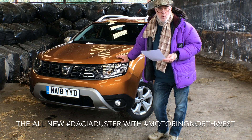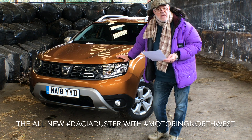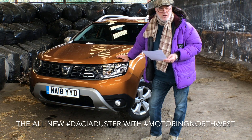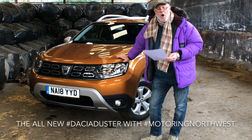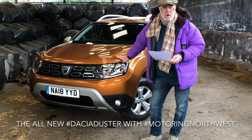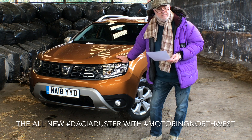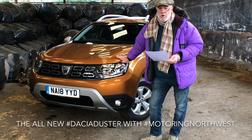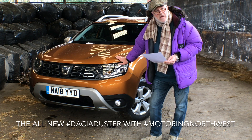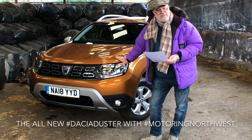You can read the full review on MotoringNorthwest.com and hear the verbal review on my radio show — the Backseat Driver radio show on Drystone Radio 103.5 FM — or go to MotoringNorthwest.com, click the big blue Drystone banner at the top of the page and follow the links. Until then, it's MotoringNorthwest saying goodbye, and if you're after an SUV, you won't go far wrong with a Dacia Duster. You'll also have plenty of cash left in the bank.